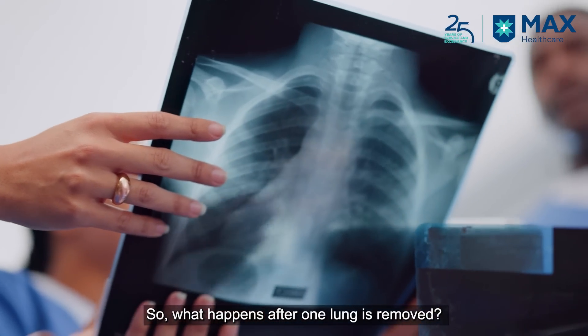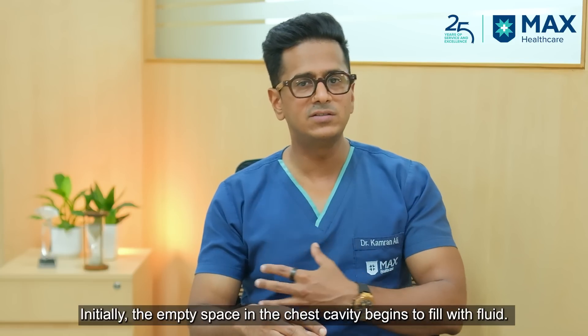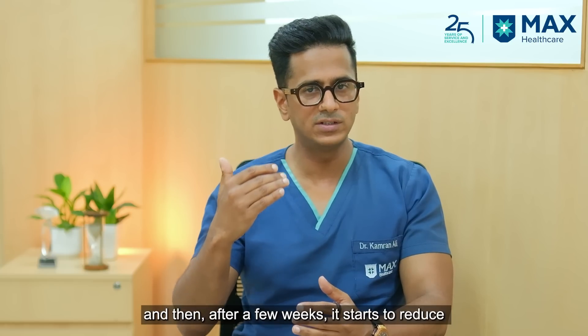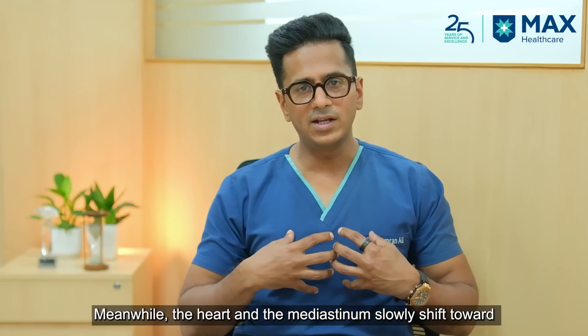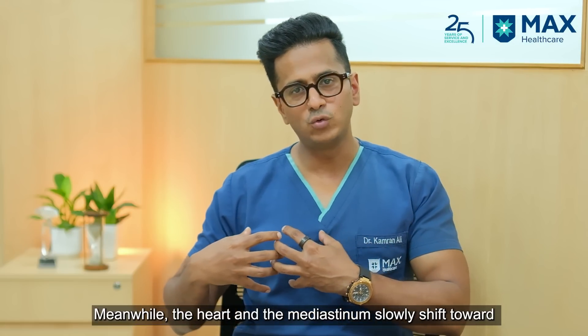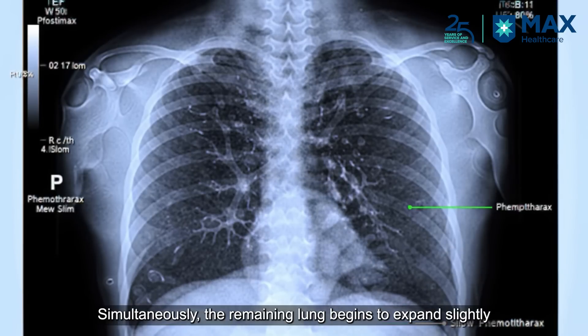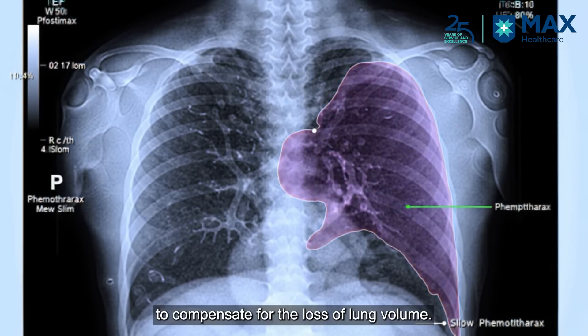What happens after one lung is removed? Initially, that empty space in the chest is filled with some liquid, and gradually that liquid increases. After a few weeks, it starts reducing and is replaced by a gelatinous material. Slowly, the heart and the mediastinum start shifting towards the side where the lung was removed. Also, the opposite lung starts increasing in size to compensate for the loss of lung volume.